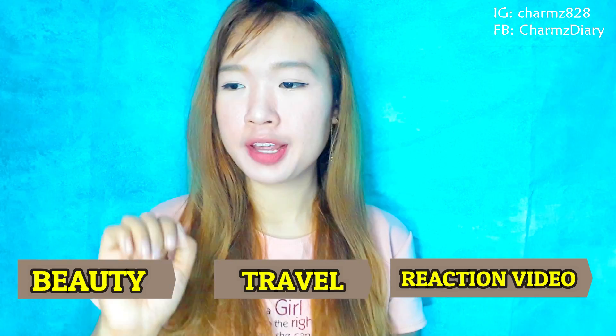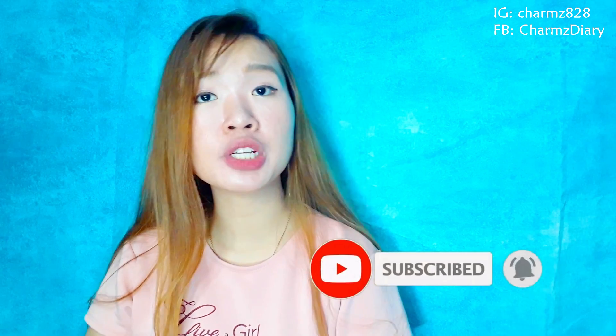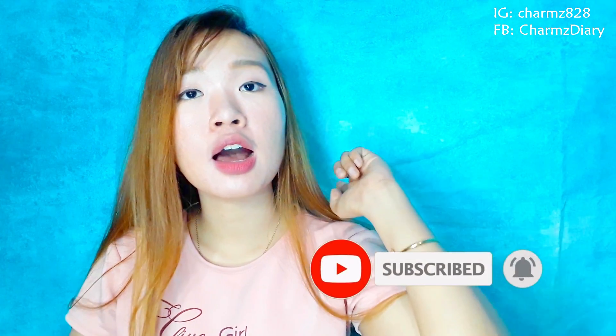This is our topic now, guys. When I started this video, make sure that you are subscribed on my YouTube channel. You can also follow me on my other social media, guys — Instagram, Charms828, and my Facebook page, Charms Diary.